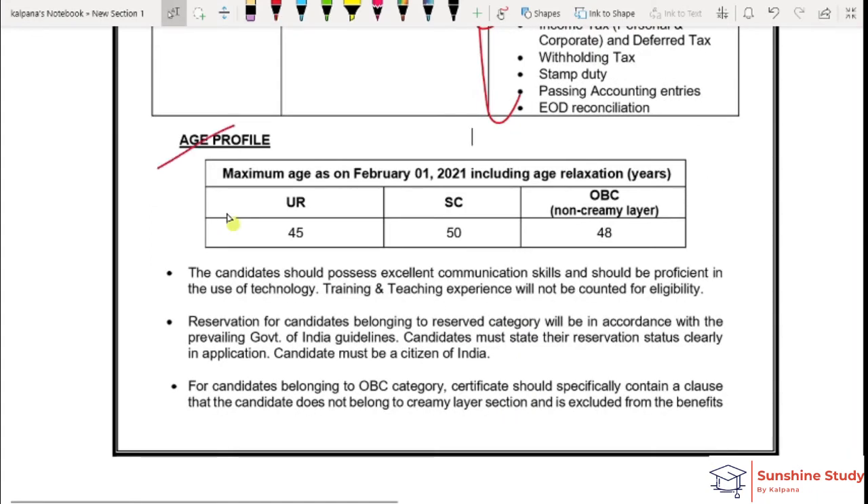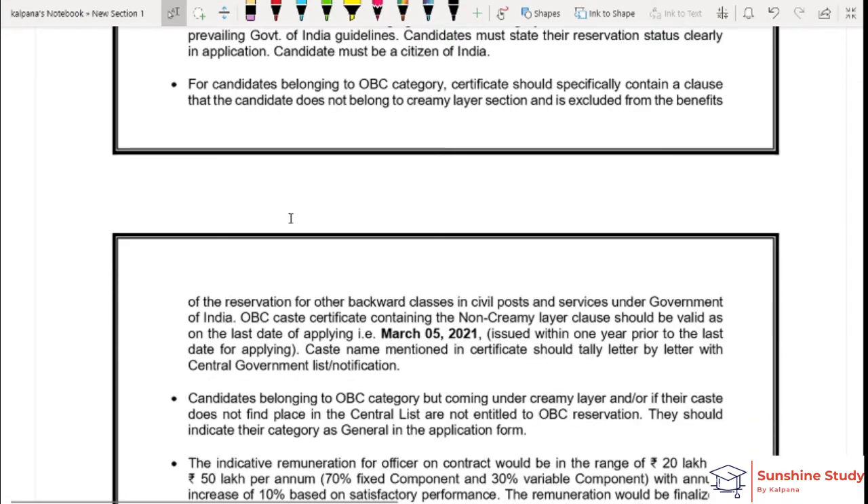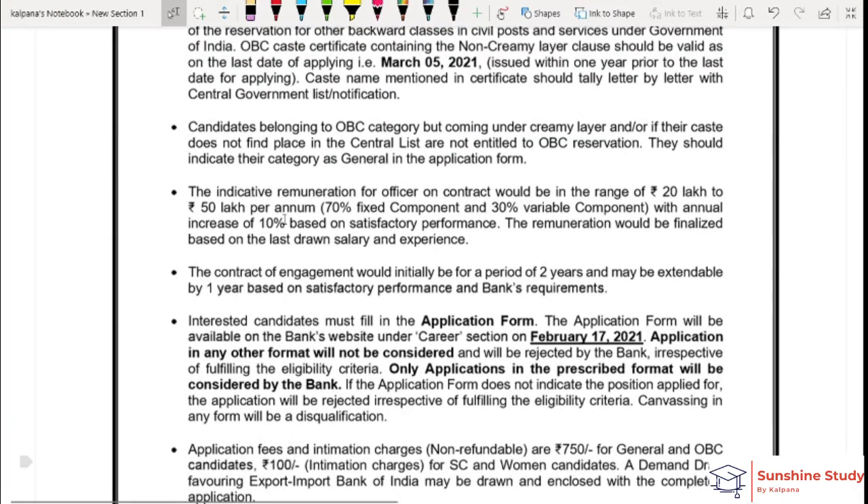Now the age limit. General category: 45 years. OBC: 48 years. SC/ST: 50 years. This is the age limit as on 5th April. If you are born in 2021, you can apply. This is an important point to check.